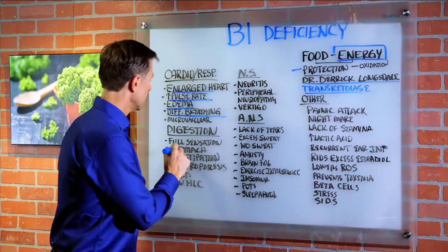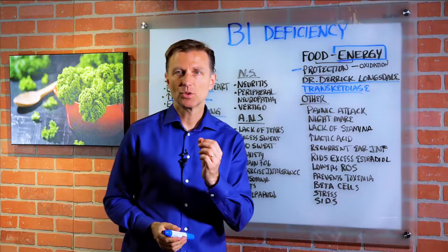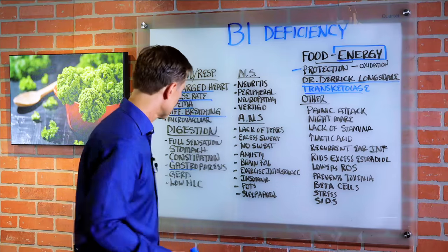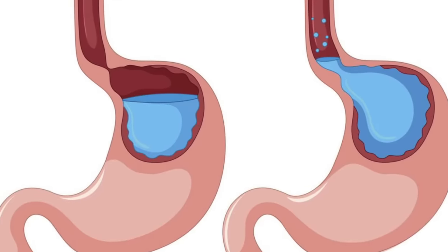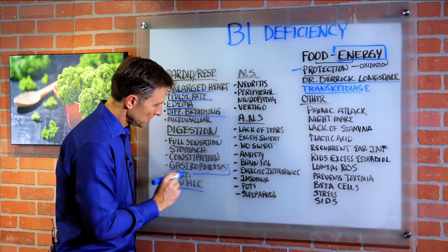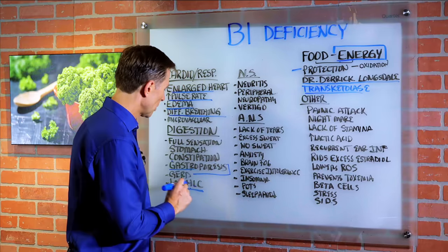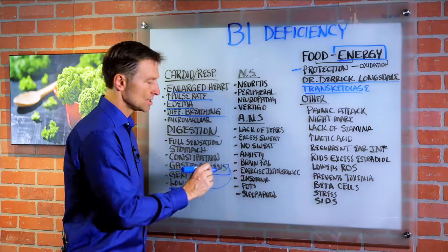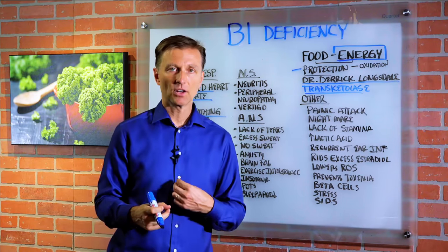Now let's go to the digestive system. You'll feel a full sensation in your stomach like you're always kind of stuffed. You can get constipated. Gastroparesis — that's a condition where your digestive system is very sluggish and food goes through very, very slow. GERD, which is where the valve on the top of the stomach doesn't close and you get acid that comes up. These two conditions really come from low stomach acid, hydrochloric acid. So vitamin B1 deficiency creates a situation where you have lower HCL, thereby causing sluggishness in the digestive system and GERD, because it takes an acid stomach to keep that valve closed.